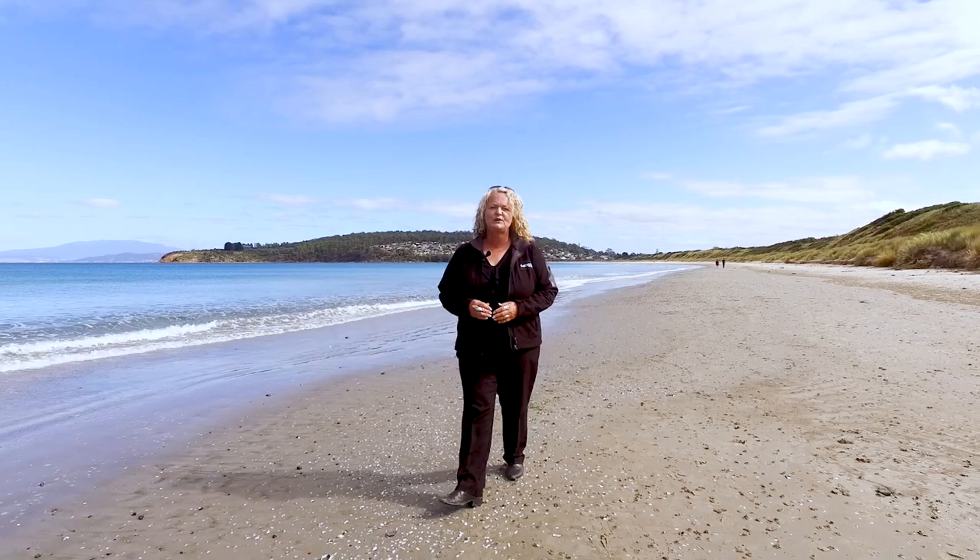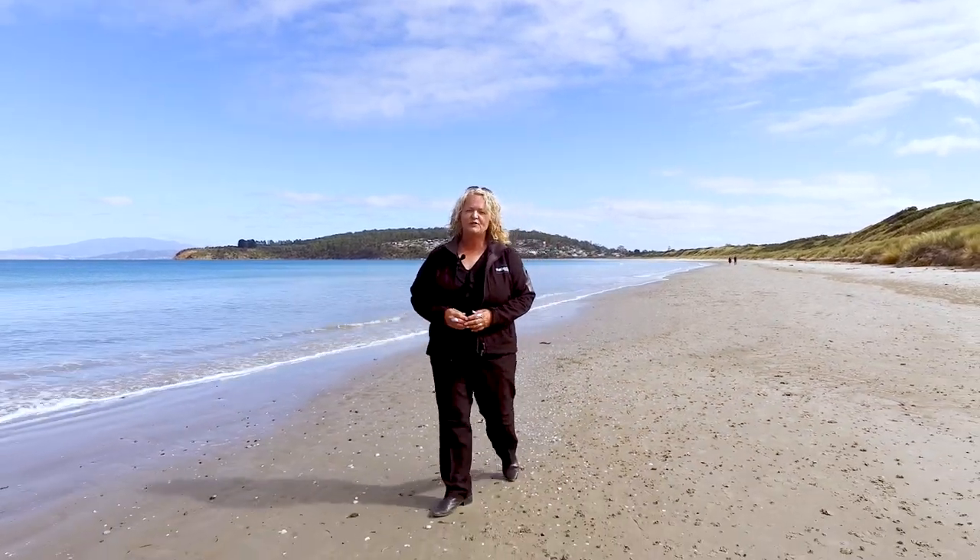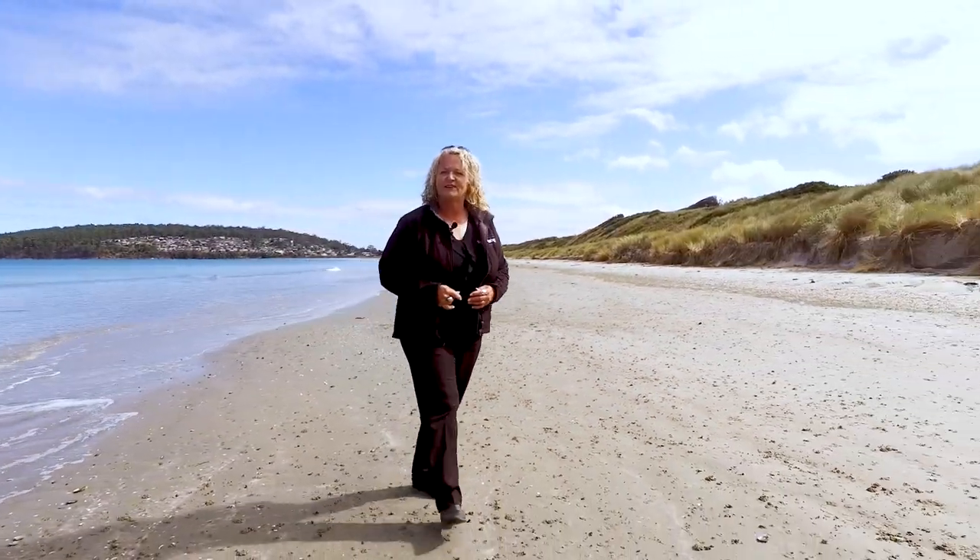Hi, my name is Karen from Roberts Real Estate and I'm here on this beautiful sunny day at pristine Primrose Sands Beach. Just a few hundred meters away is a lovely sunny two-bedroom family home. Let's go and take a look.